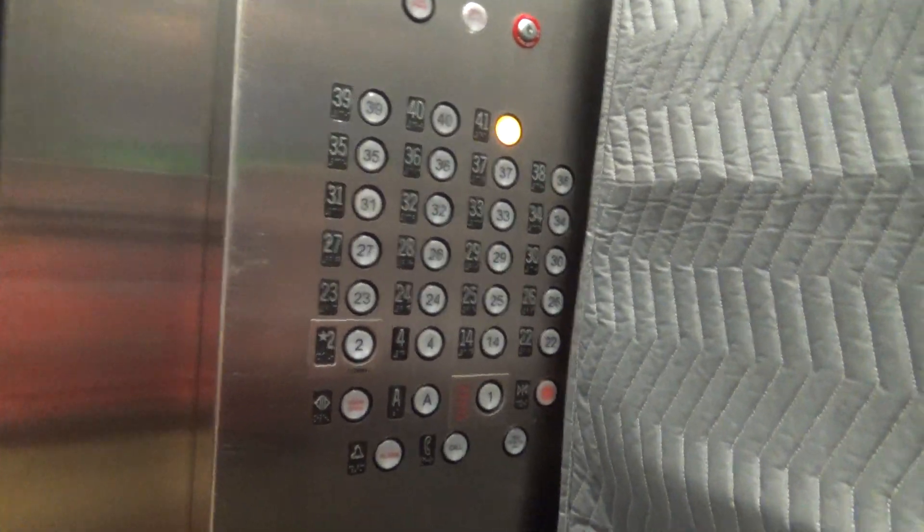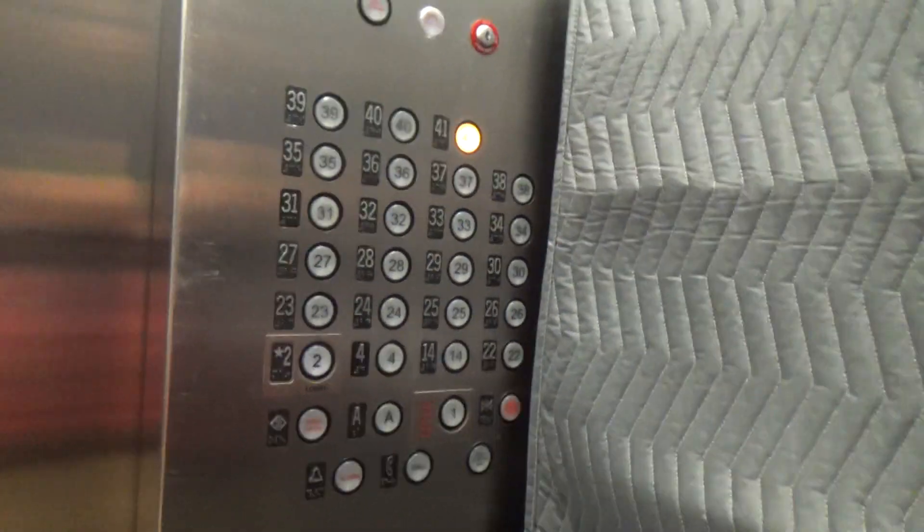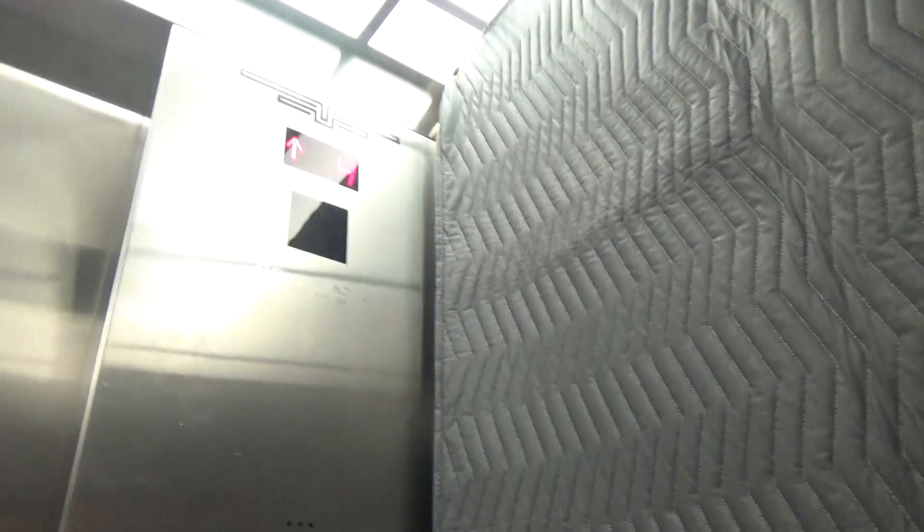These are the high-rise elevators in the Chicago Board of Trade in downtown Chicago. West-East mod by Schindler.